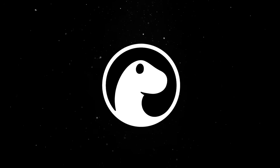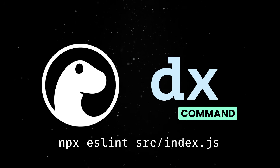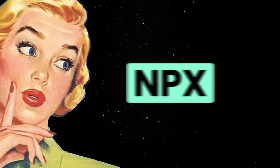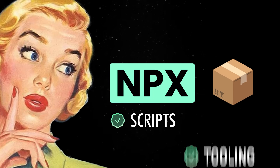First of all, we are introducing a new subcommand called dx, which is equivalent to the npx command and is a convenient way to run binaries from npm and jsr packages. For those unfamiliar with it, npx lets you run a package without installing it globally, which is great for quick scripts or tooling.